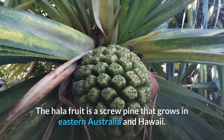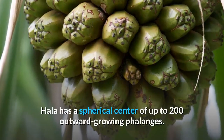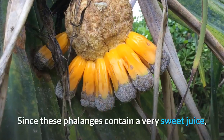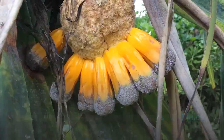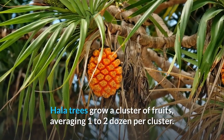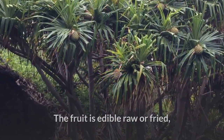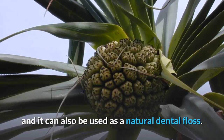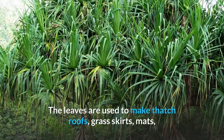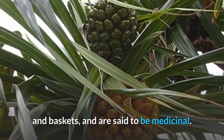Number 2: The hala fruit is a screw pine that grows in eastern Australia and Hawaii. Hala has a spherical center of up to 200 outward-growing phalanges. Since these phalanges contain a very sweet juice, you would prefer to chew on hala fruit rather than eat it. Hala trees grow a cluster of fruits averaging one to two dozen per cluster. The fruit is edible raw or fried, and it can also be used as a natural dental floss. Individual wedges are often used to make necklaces or leis, and the leaves are used to make thatch roofs, grass skirts, mats, and baskets, and are said to be medicinal.